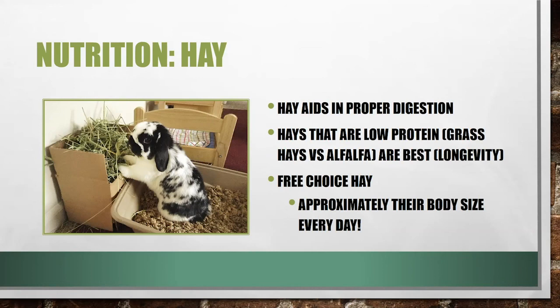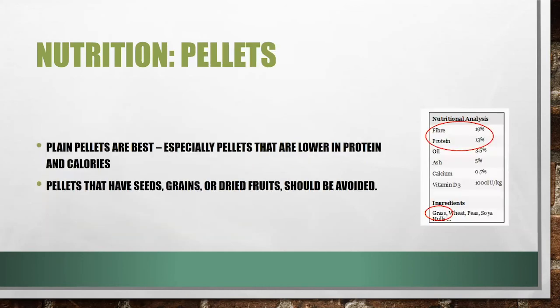Breeding rabbits should have free-choice hay and will eat approximately their body size in hay every day, so keep that supply full. Use plain pellets — low protein, high fiber. Avoid pellets that have seeds, grains, or dried fruits, as these can cause problems since rabbits can't vomit. You want to keep a pretty homogenous, regular pellet.